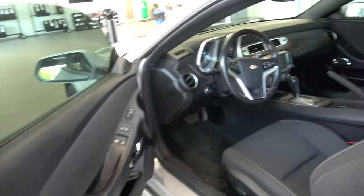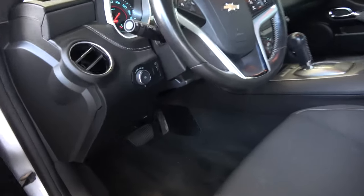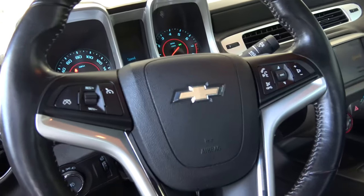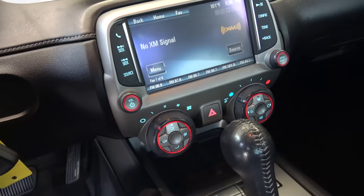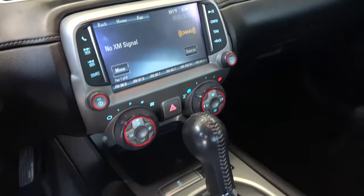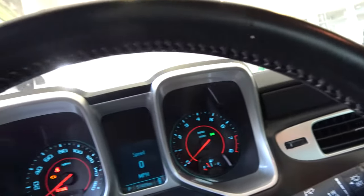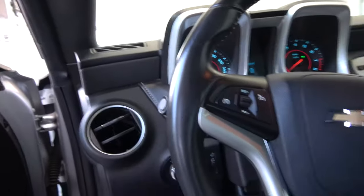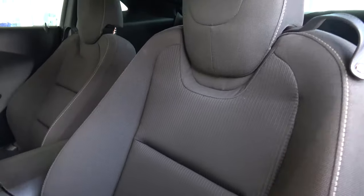I'm going to take you into the inside here to show you a few things. It's got a great, convenient comfort package with your daily essentials — Bluetooth connectivity, a touchscreen with XM radio. It's got pretty much everything inside with a fully wrapped cloth black interior from the front to the back. Just a great sporty vehicle and an everyday driver.